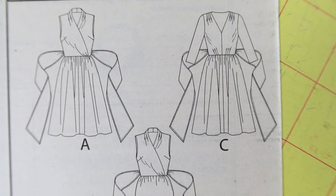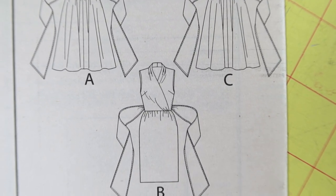Butterick 5850. This is another one I thought would be made up in knit, but it's actually calling for woven fabrics. I really like View A — I like the neckline, the bow, and how the skirt flares out. This is rated as easy.